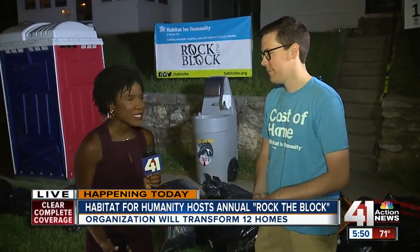Well, Kellen, thank you so much for talking with us. Coming up in the 6 o'clock hour, we'll talk much more about this event and why it's important to the community. Reporting live in KCK, Ray Daniel, 41 Action News.